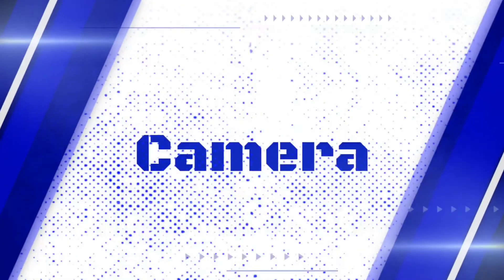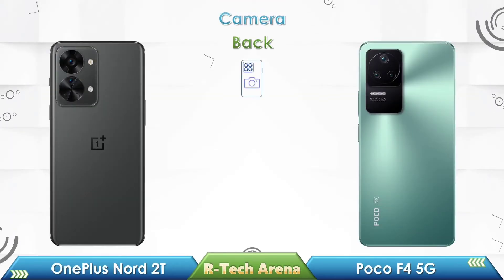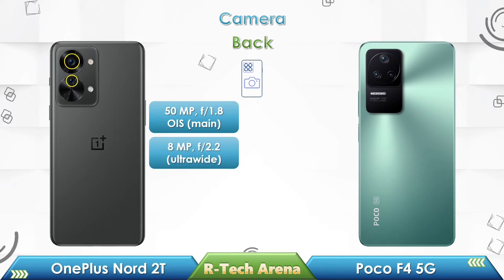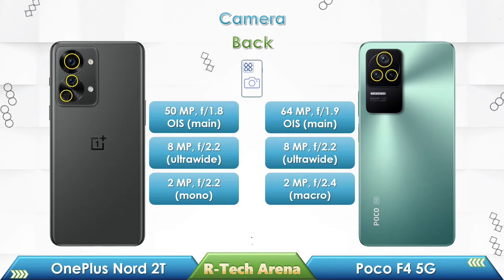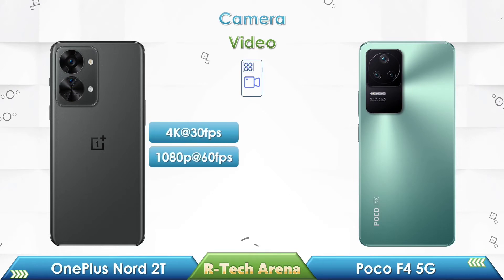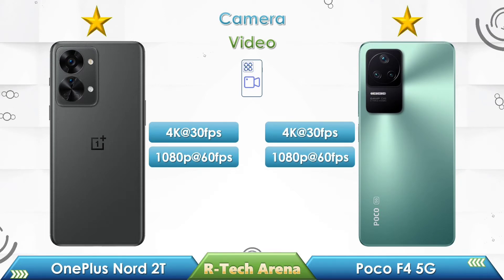Now let us compare the camera and its features. OnePlus Nord 2T has a triple camera setup including a 50 megapixels primary lens with OIS support, an 8 megapixels ultra-wide camera, and a 2 megapixels mono camera. Poco F4 also has a triple camera setup with a 64 megapixels primary lens with OIS support, an 8 megapixels ultra-wide camera, and a 2 megapixels macro camera. Both phones support up to 4K resolution at 30fps.